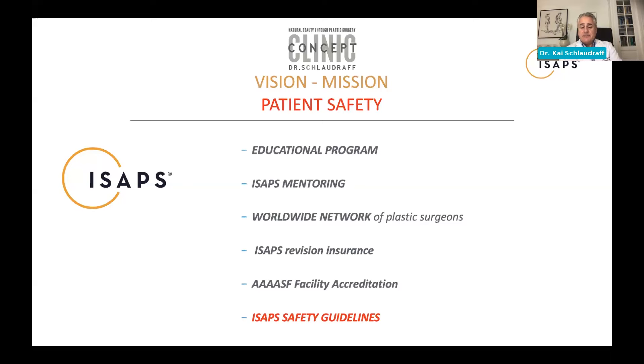ISAPS has developed an ISAPS revision insurance, which bears the cost for revision surgery if necessary. We also have quadruple ASF facility accreditations and guidelines. With those guidelines, we have developed two important things already.